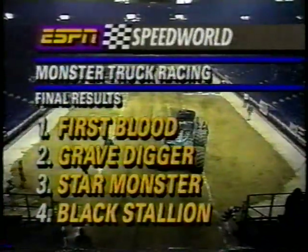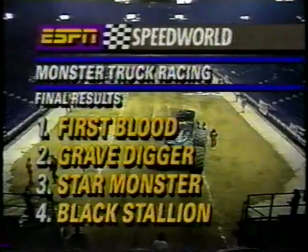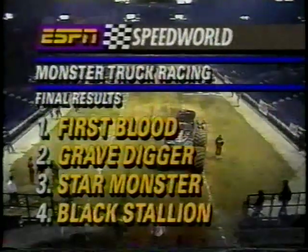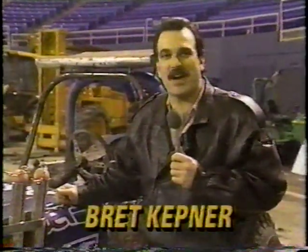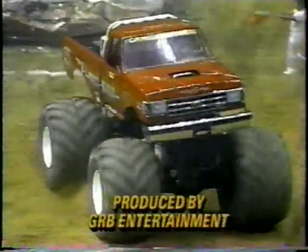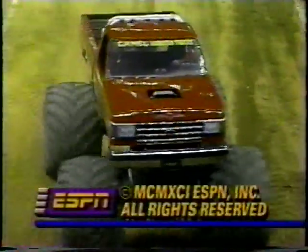Well, Les, maybe we will see a Grave Digger versus Grave Digger matchup in the future — but until then, good luck. With the winning truck First Blood at the Capitol Center in Landover, Maryland, I'm Chris Chapman. Good night and good truckin'. Thanks for being with us. I'm Brent Guttner. See you next time. This has been a GRB Entertainment production in association with ESPN.